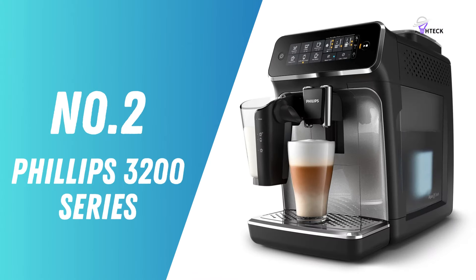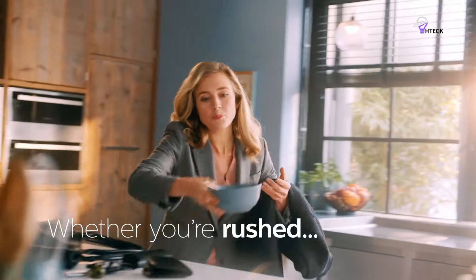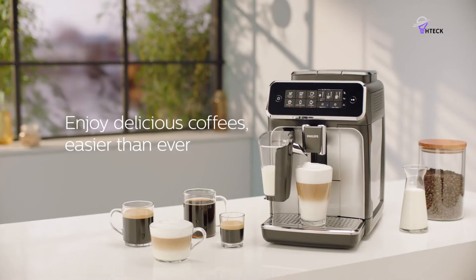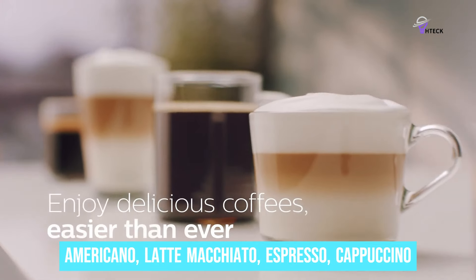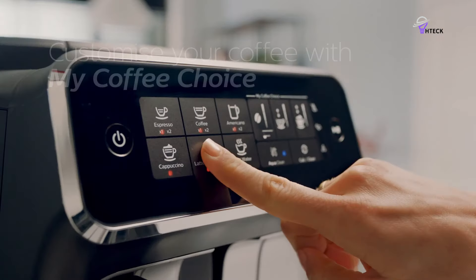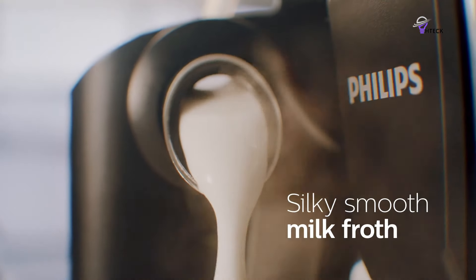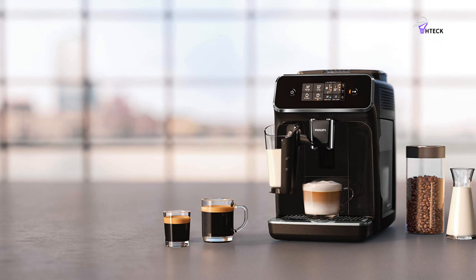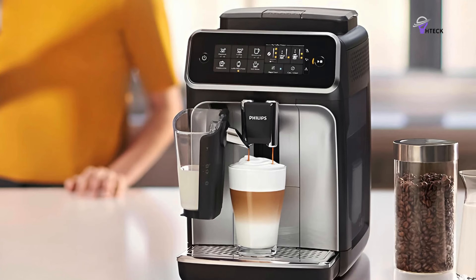Number 2: Philips 3200 Series — Best Automatic Espresso Machine. If your ideal espresso machine takes the guesswork out, the Philips 3200 Series might be just what you need. With the touch display, you can choose from five options — americano, latte macchiato, espresso, cappuccino, or regular coffee — it's like having a cafe menu at your fingertips. If you love milk-based drinks, the LatteGo Milk system tops your coffee with a silky, smooth layer of froth, making your homemade lattes and cappuccinos taste like they're from a high-end cafe. No more struggling with a manual frother — just pour in the milk and let the machine do the rest.